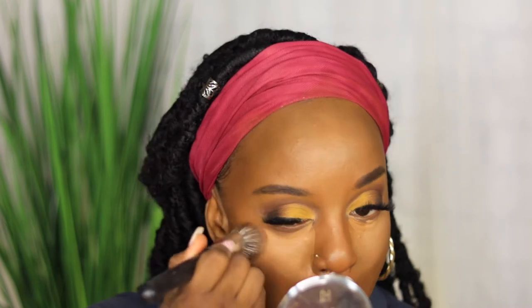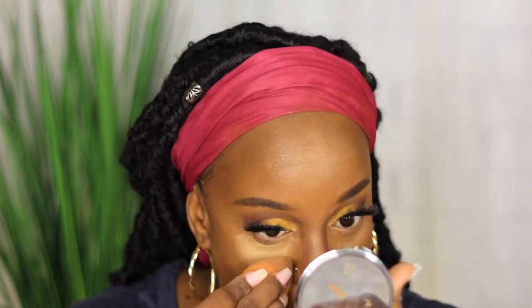I'm going to use a little bit of Honey, and then of course my Sasha Buttercup to set this highlight. Then I'm going to start using some of my other powders.